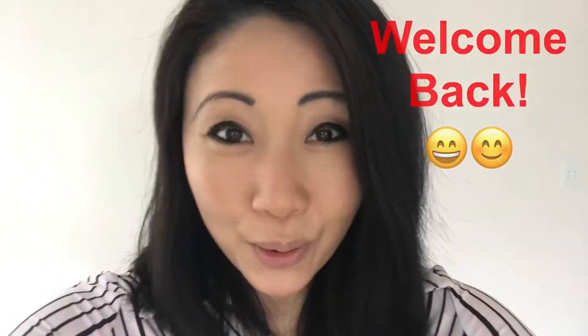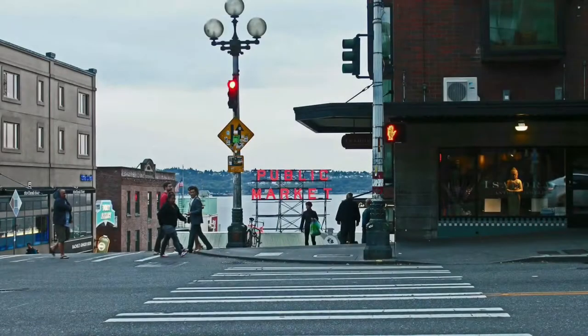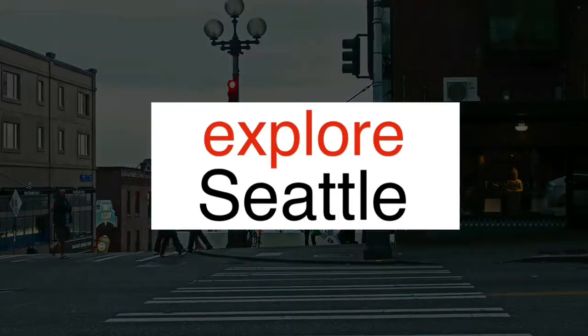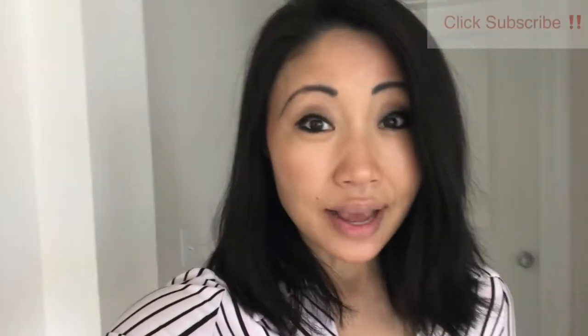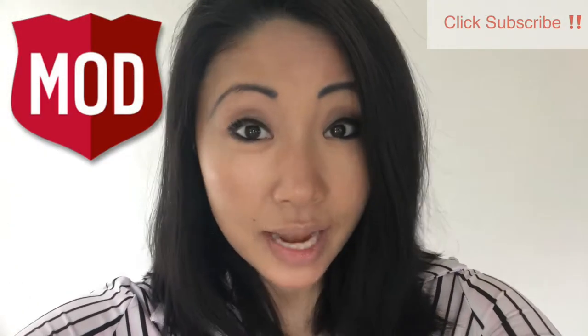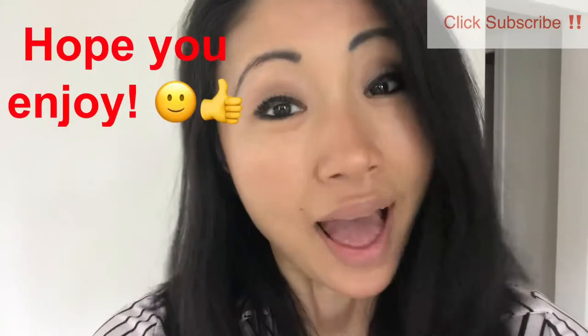Hi there! Welcome back to Explore Seattle. Today, the girls and I are going to Mod Pizza. Mod Pizza is a Seattle-based pizza company that allows you to make your own pizza. It's really fun for the kids and fun for parents too. I hope you enjoy!